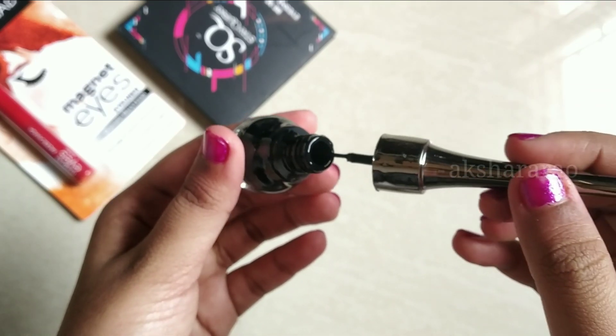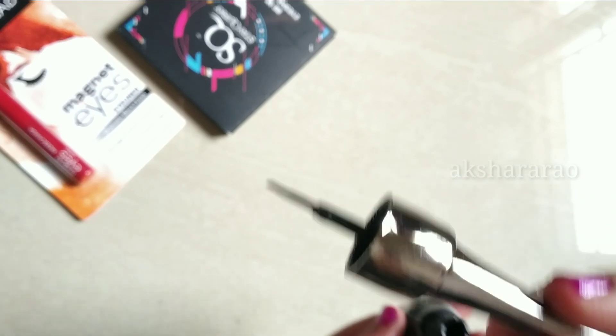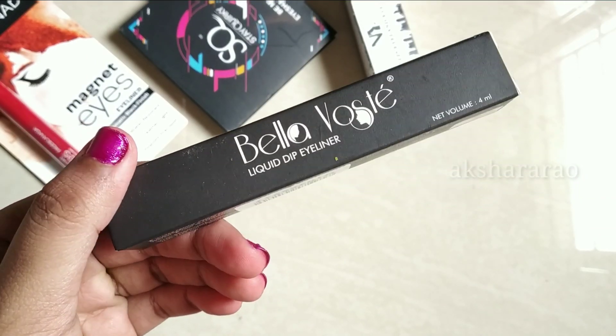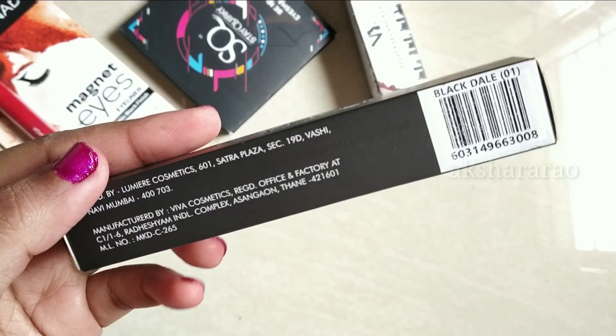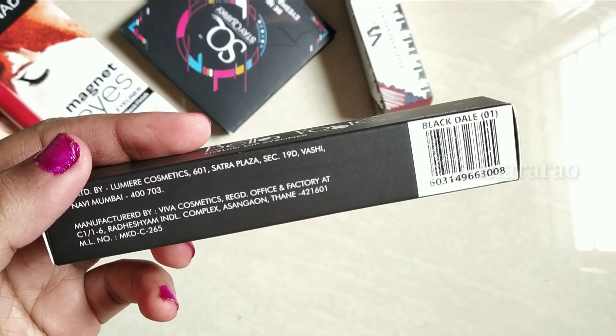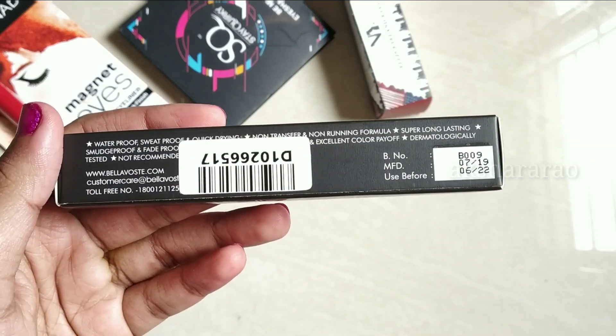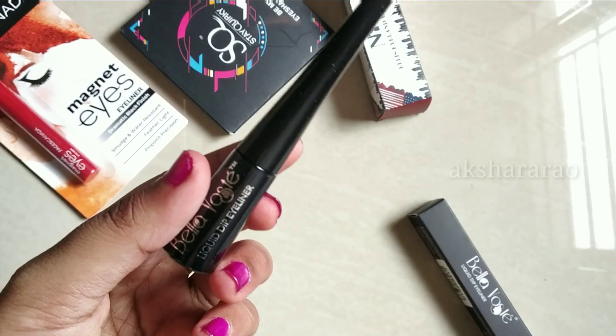This product is Bella Voste eyeliner. There is a subscription box so you can buy Bella Voste products and know where to purchase them. Bella Voste is now available.